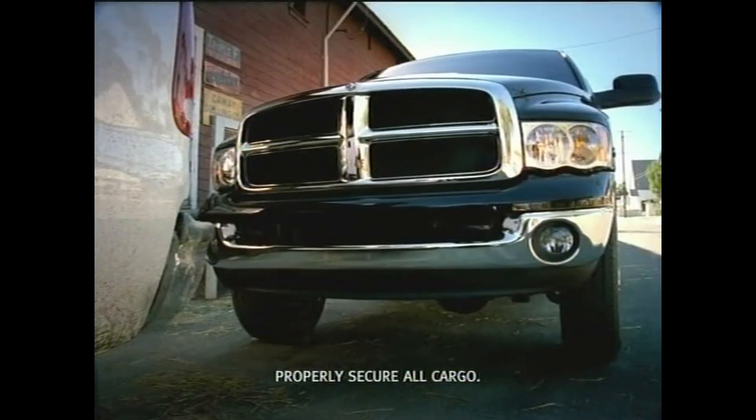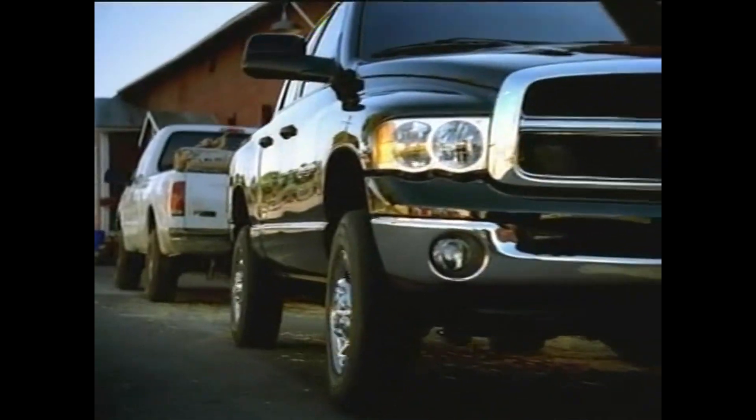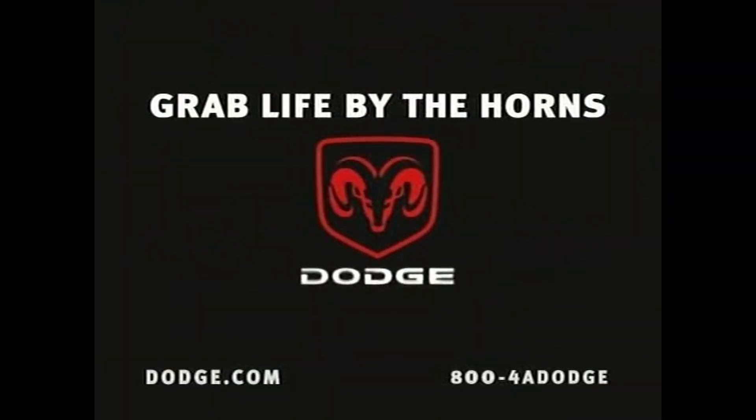And, of course, when you really need it, more than 8 tons of towing capability. The new Dodge Heavy Duty Ram Quad Cab. Grab life by the horns at your local Dodge dealer.